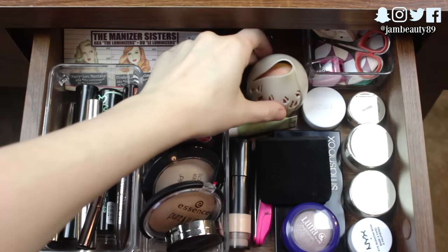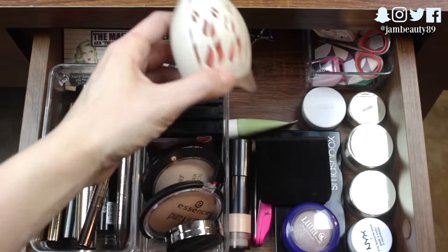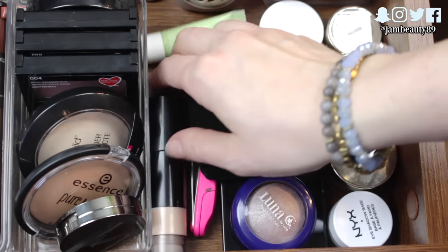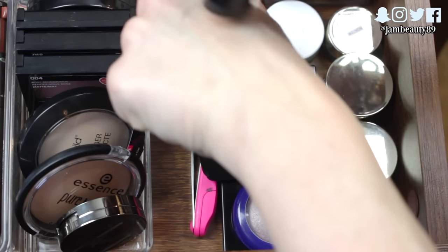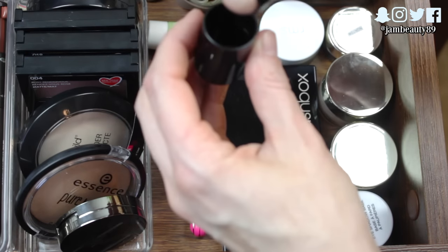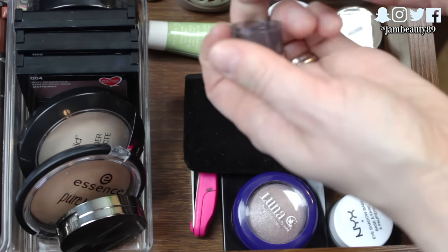I have my eyelash curler back there and my little beauty blender holder. Another new Smashbox product is the LA Lights Blendable Lip and Cheek Color in Hollywood — it's more of a highlight cheek color, and there's a little sponge to blend it with, which I think is cool. I haven't tried it yet because it's still very new to me — that's why it's in the drawer.